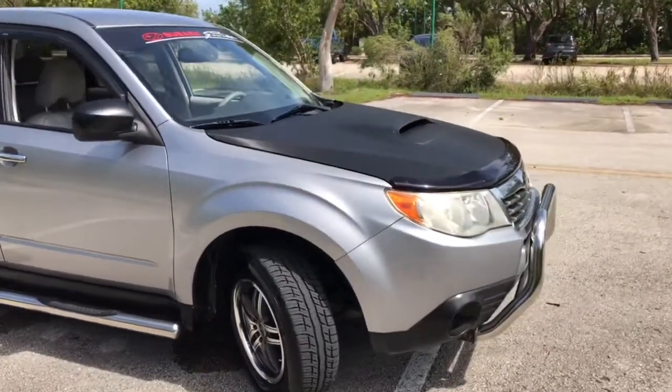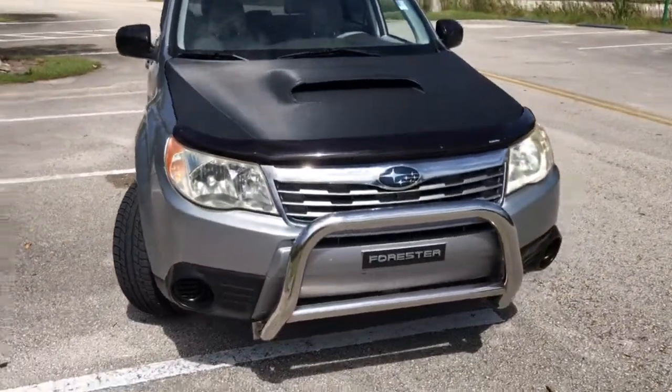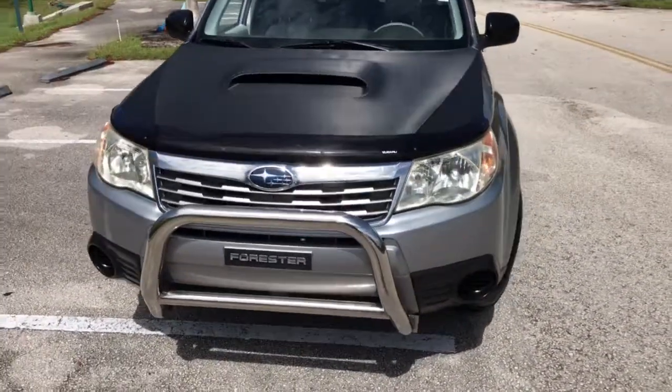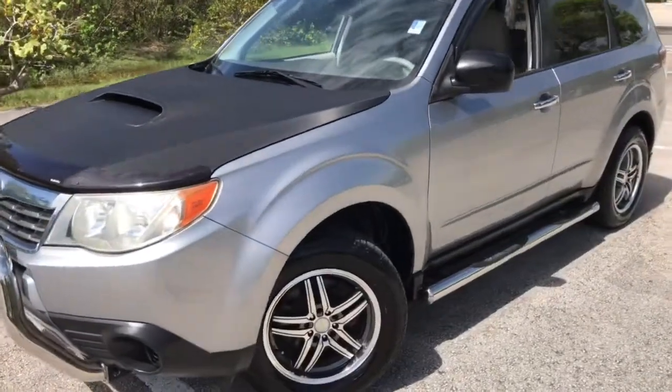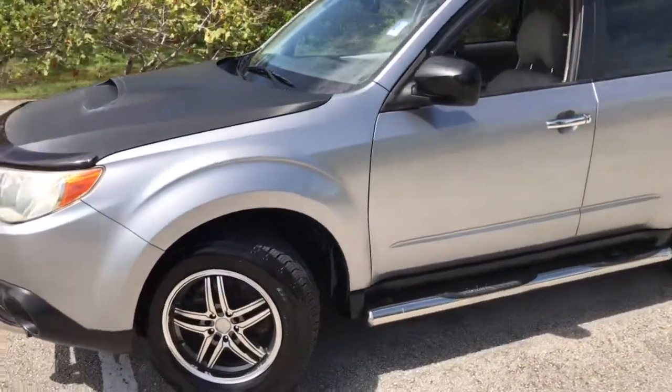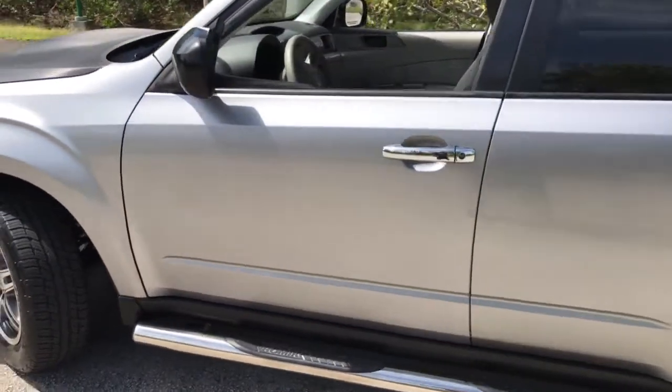This really nice looking carbon fiber hood, push bar in the front. It has a custom air cooler and cold air intake.